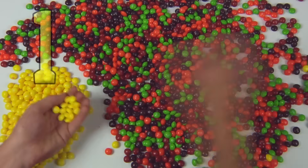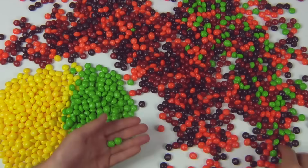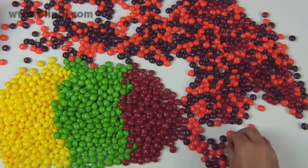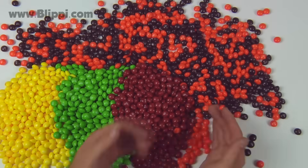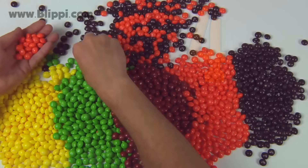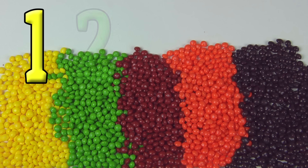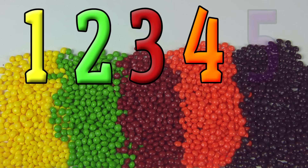The first color is yellow. The second color is green. The third color is red. The fourth color is orange. And the fifth color is purple. One, two, three, four, five.